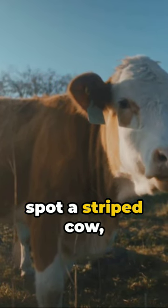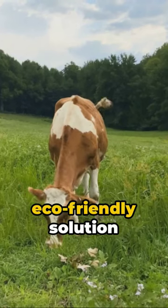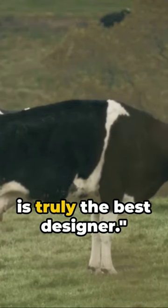So next time you spot a striped cow, remember, it's not a fashion faux pas. It's a smart, eco-friendly solution to a pesky problem. Nature, my friends, is truly the best designer.